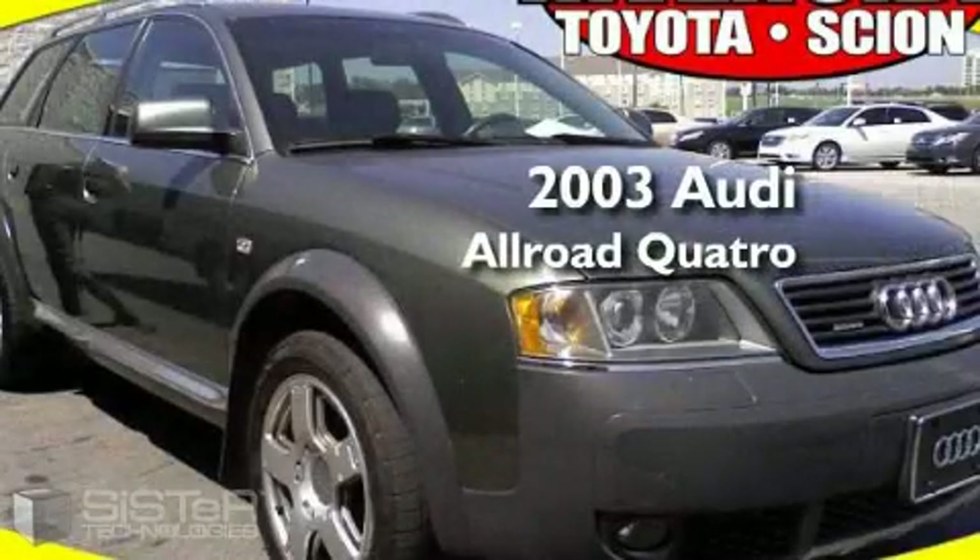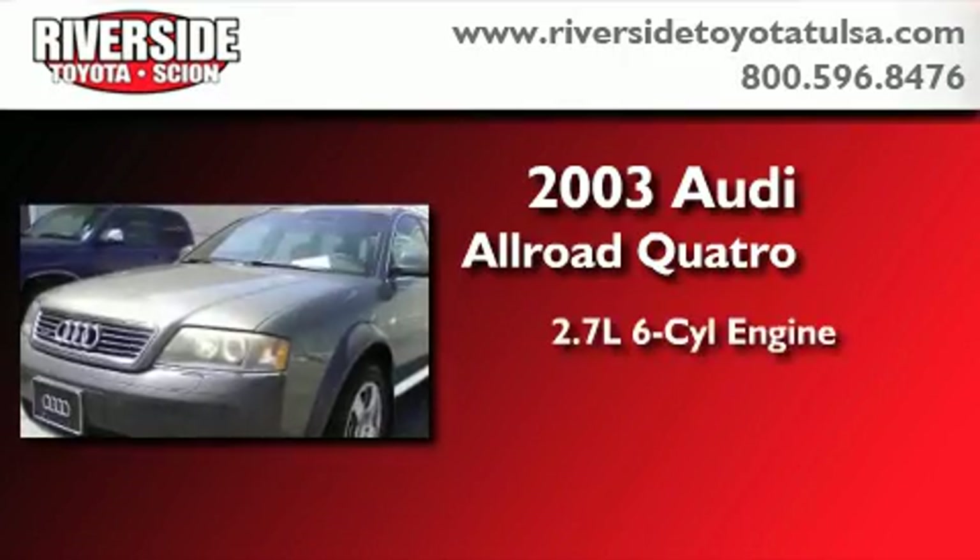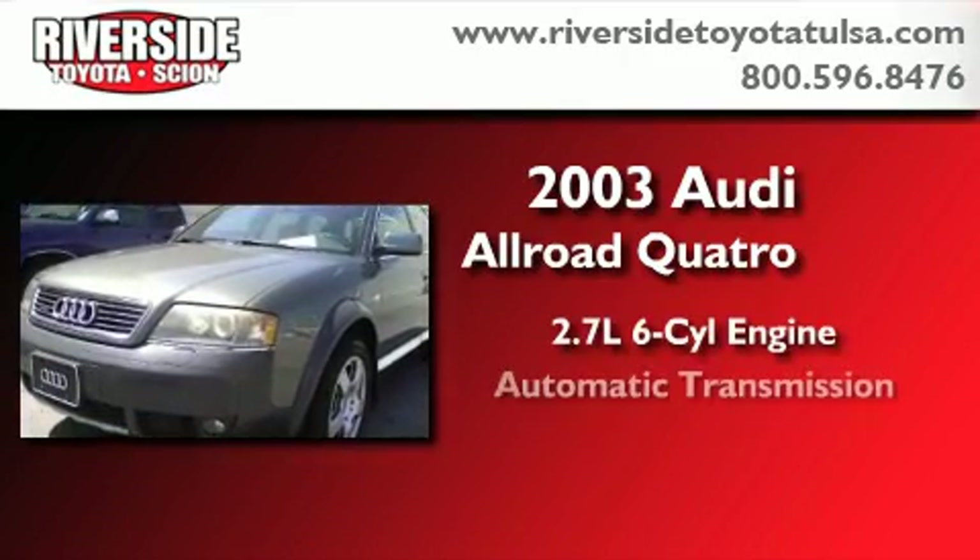This is a 2003 Audi All-Road Quattro. It features a 2.7-liter six-cylinder engine and an automatic transmission.